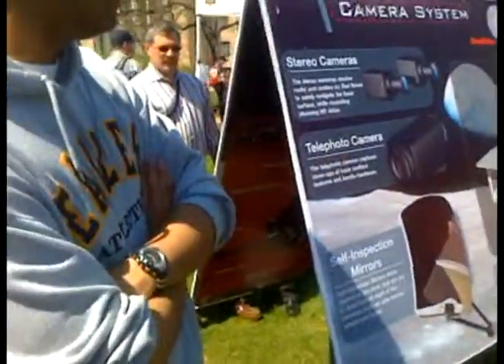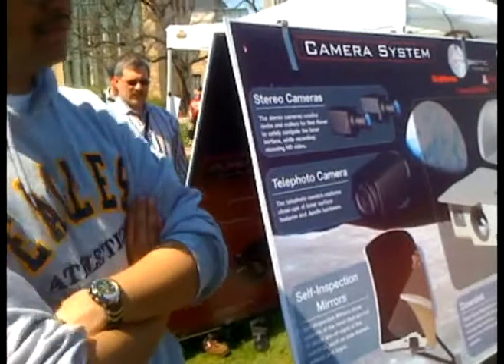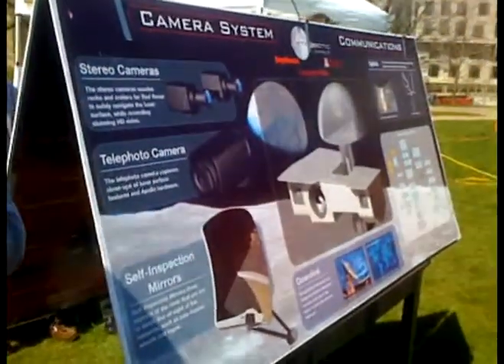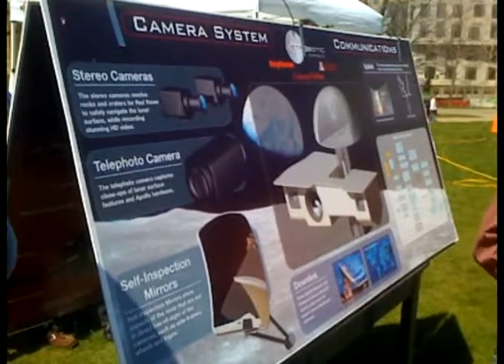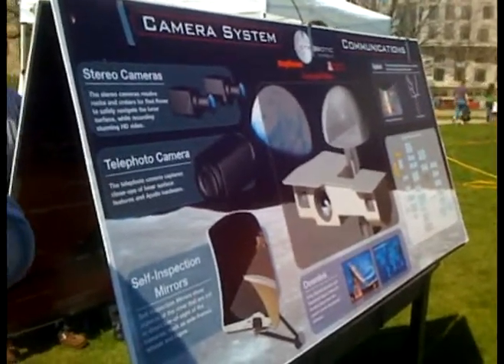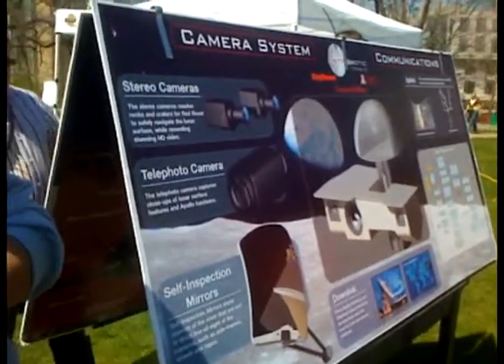We'll start there and then begin driving about 500 meters. As soon as we hit that 500-meter mark, we cash in our first revenue — a 20-million-dollar prize from Google. But we're not going to stop there; once we pick up that prize, we're just going to keep on going, driving to the Apollo 11 site.